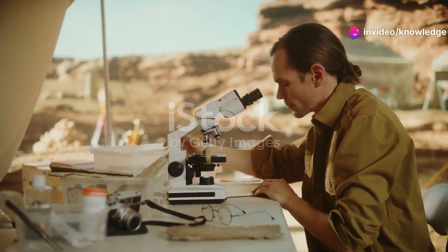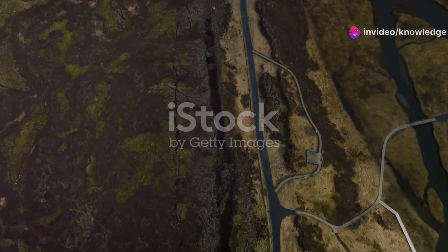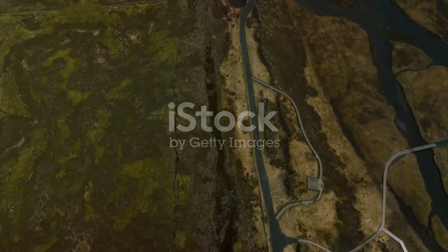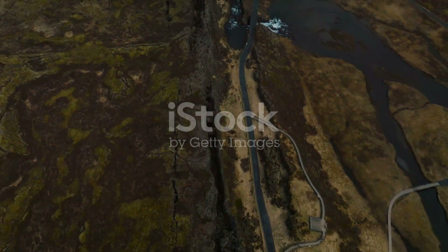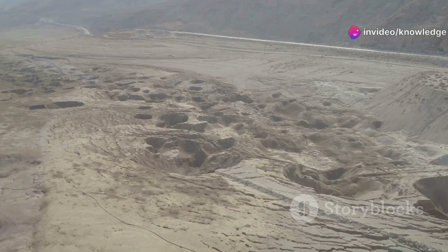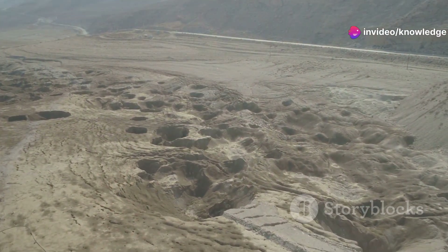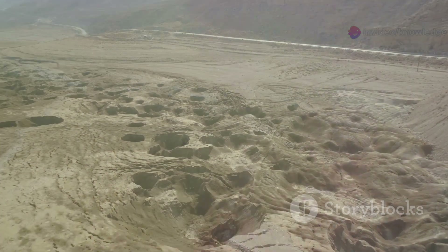To understand the significance of cratonic thinning, we need to delve into the world beneath our feet — a world that is often overlooked but is crucial to our understanding of Earth's history and stability. Beneath the Earth's crust, which we perceive as solid ground, lies a dynamic and complex interior, teeming with geological activity and secrets waiting to be uncovered.